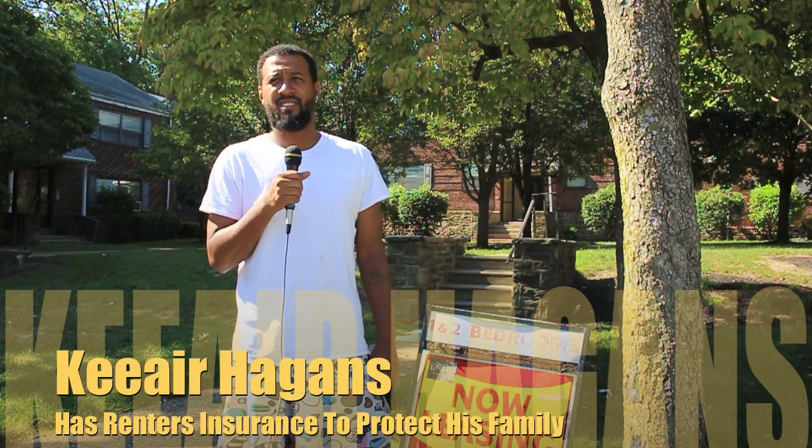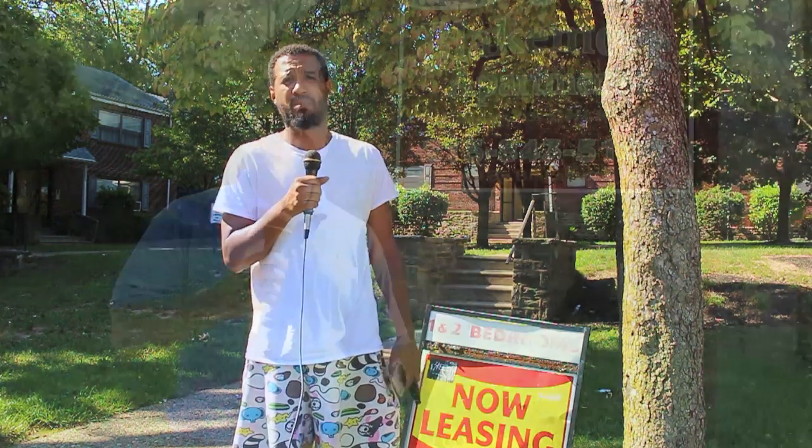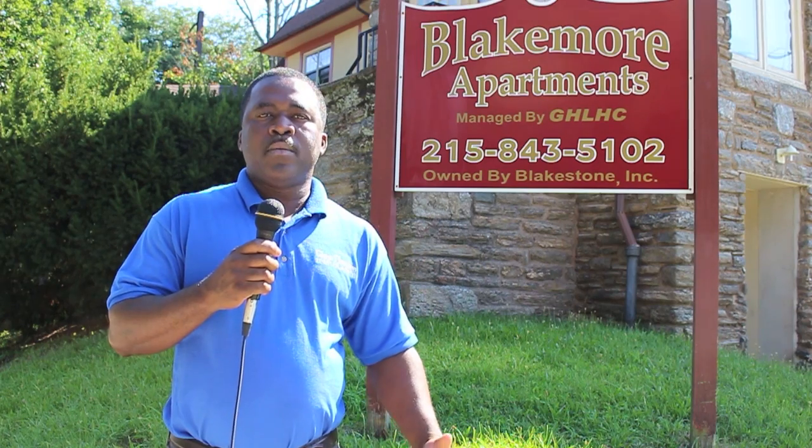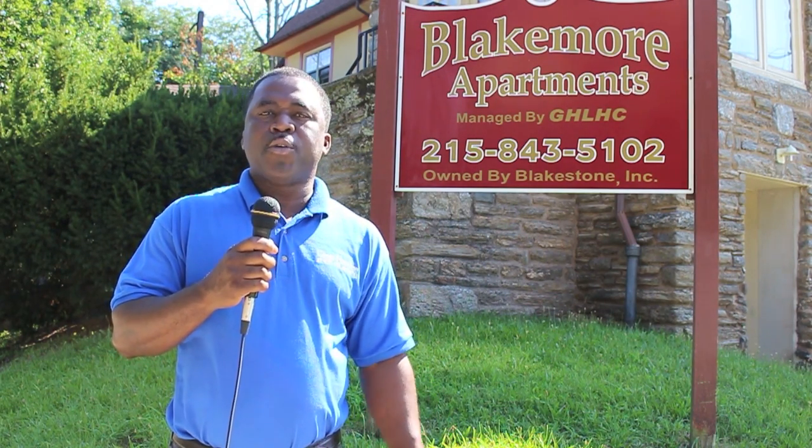I learned about it at an early age. I moved out at 18, and my mom said it was something I should really look into since I had my first apartment, just to protect myself in case something happens. Renters insurance is a type of policy that people who rent from landlords would get to protect their personal belongings.